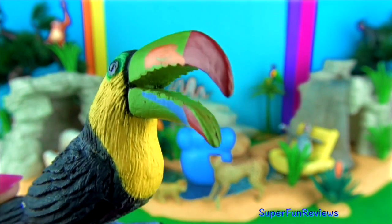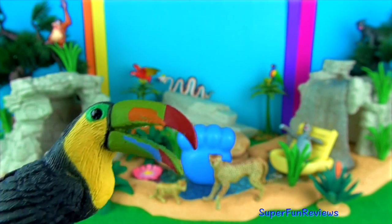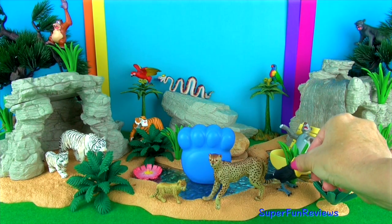Toucans have long narrow tongues up to 15cm or 6 inches long. They can fly short distances but prefer to hop between branches. They mainly eat fruit, insects and small lizards.